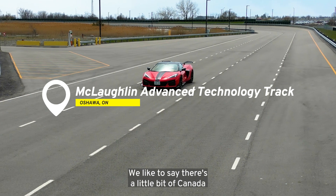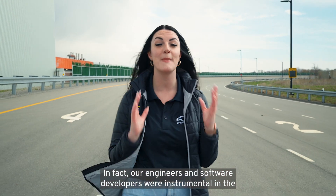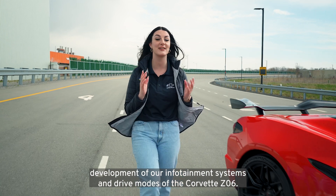We like to say there's a little bit of Canada in every GM North American vehicle, and that includes the Corvette. In fact, our engineers and software developers were instrumental in the development of our infotainment systems and drive modes of the Corvette Z06.